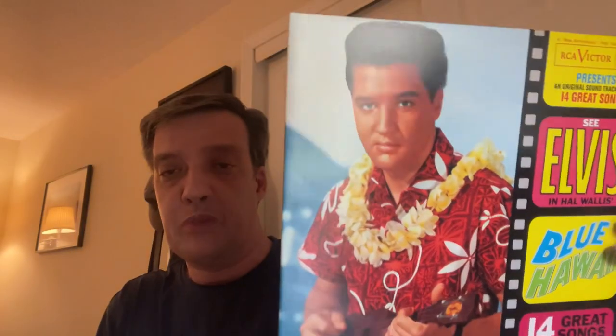Moving on to the 60s version of Elvis, we have a couple of soundtracks to share. The first is probably the best of all his movie soundtracks — I believe 1961 — the soundtrack to Aloha from Hawaii, where he's rocking the red shirt with the Hawaiian pattern on it. Just a really awesome soundtrack, and the movie is good too.